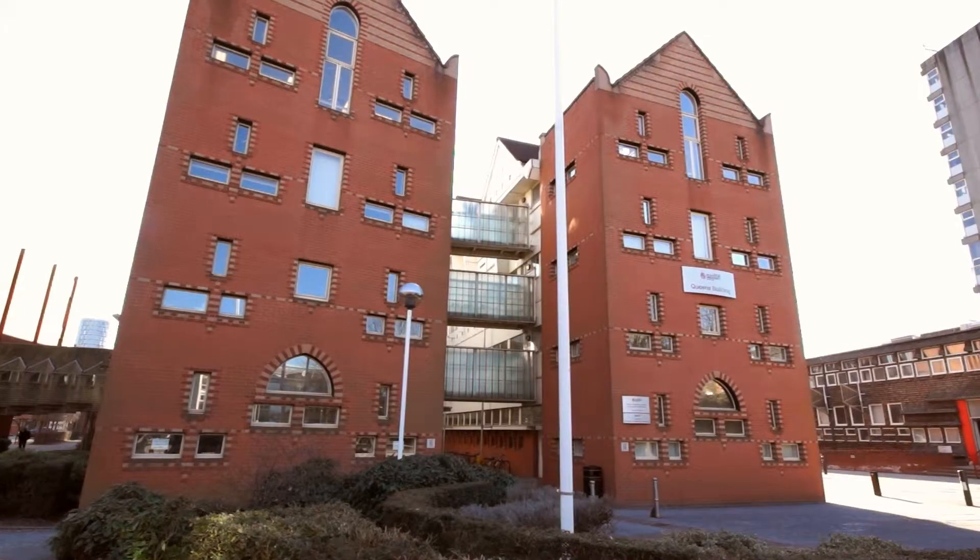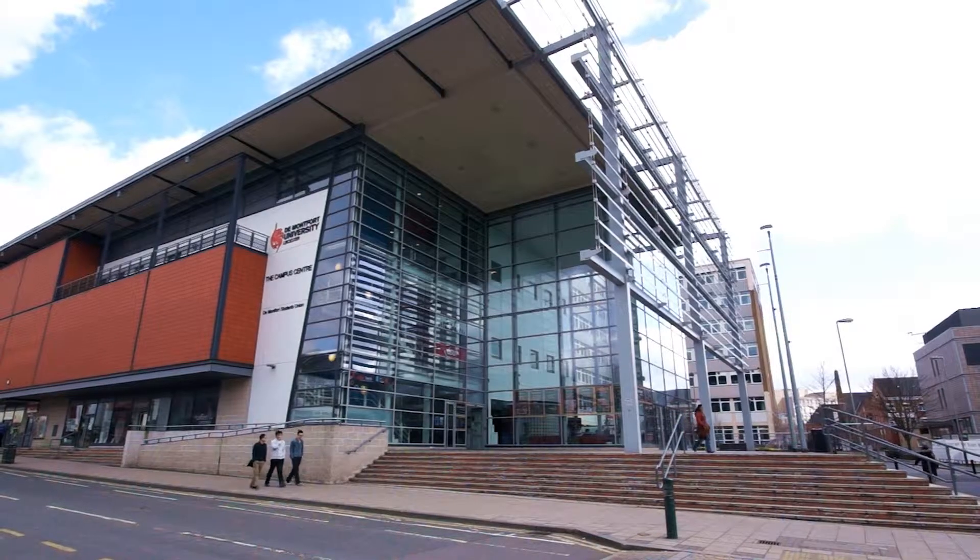Hello, I'm Professor Andy Collock. I'm Pro Vice-Chancellor for Research and Innovation and Dean of the Faculty of Technology here at De Montfort University in Leicester.